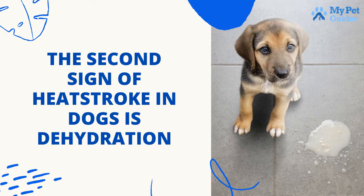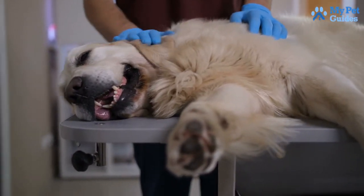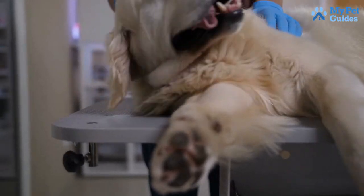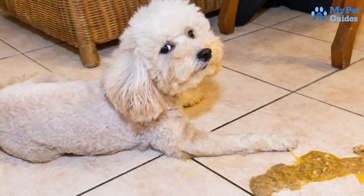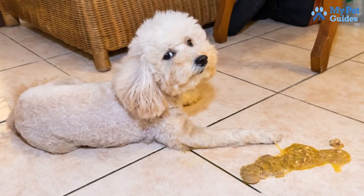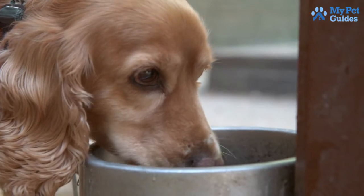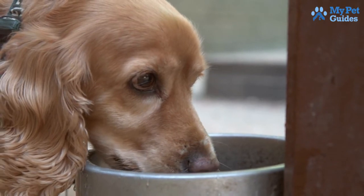The second sign of heat stroke in dogs is dehydration. In addition to the typical symptoms of dehydration, such as dryness in the mouth, tiredness, and dry skin, your dog may have other signs you're not aware of. Your dog is probably dehydrated if you see black or tarry stools, vomiting, or diarrhea. To overcome this, keep your pets healthy and hydrated by monitoring their health metrics, including pet drinking water and urine production.